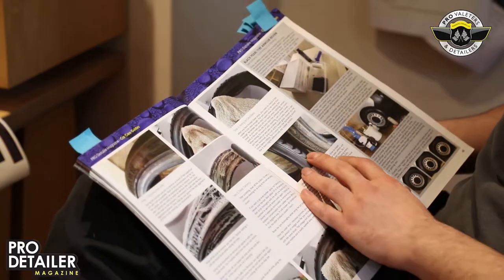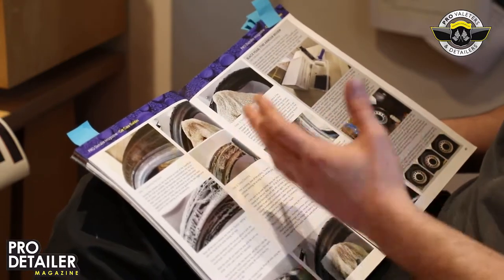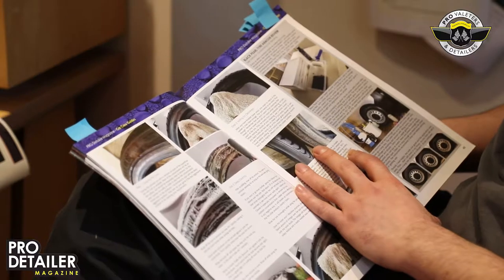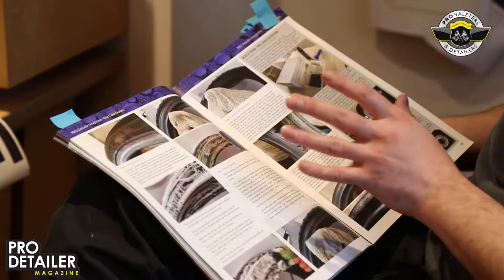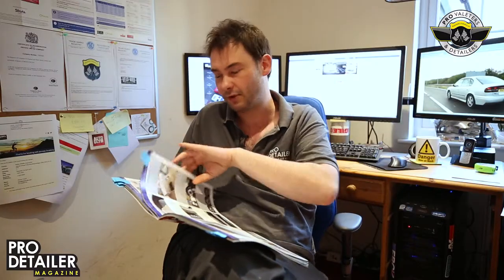A longer article is on tyre cleaning, done by Vinnie Van Rouge, our man in Holland. He's also the distributor for the Netherlands, so if you're there you can get the magazine without paying big postage charges. It's a fascinating article — he even went to Vredestein, the Dutch tyre manufacturer, and asked their advice. We got some interesting comments back from them, not least that they're not a big fan of shiny tyre dressings.